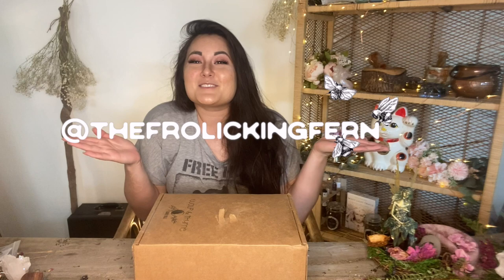Hello ladies and welcome back to my channel. I am Bumblebee Fern, you can find me on Instagram at The Frolicking Fern. Today we have a double unboxing of the Luna Lux Wolf in Time and the Wolf in Time Luna box.